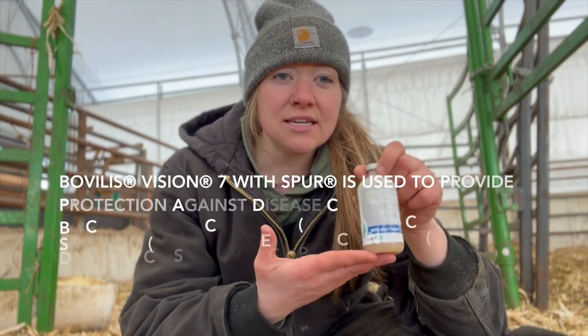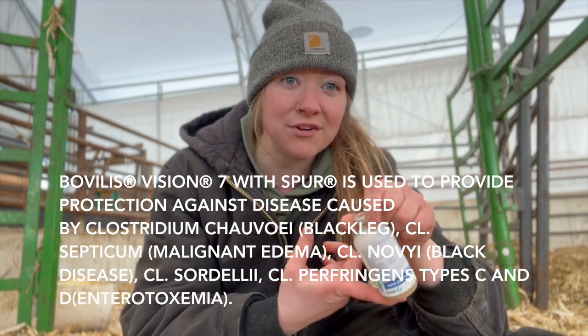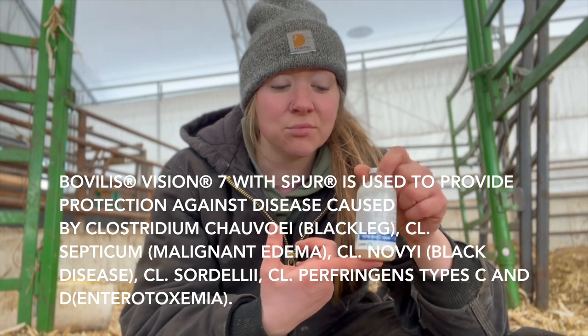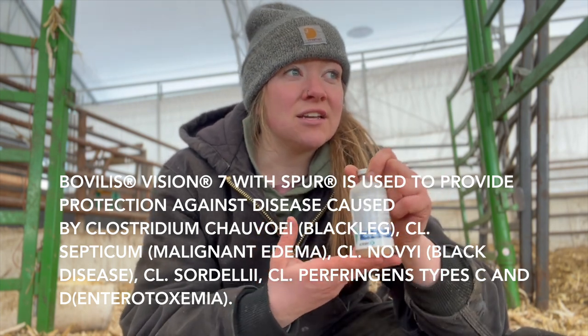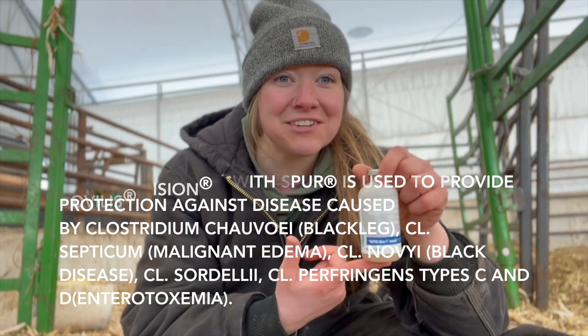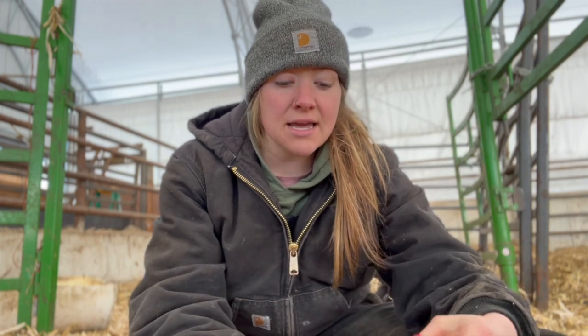Next up is Bovilis Vision 7 with Spur — this is the good old blackleg vaccination. We do have blackleg in our soil around here and we have had our issues with it, which is why we have this in place. We've been using this vaccination ever since I was probably a kid — I remember this name for a reason, we always used it, and it's done really well for us.